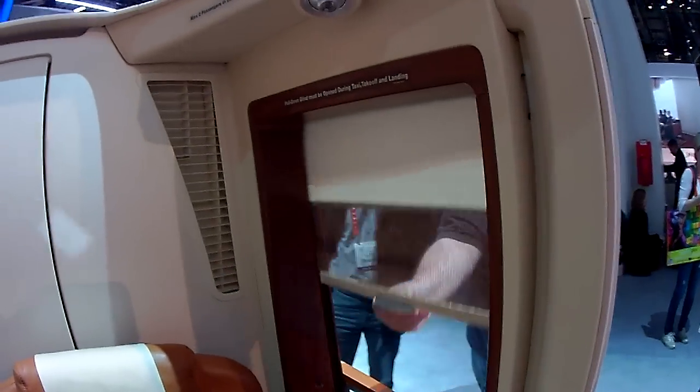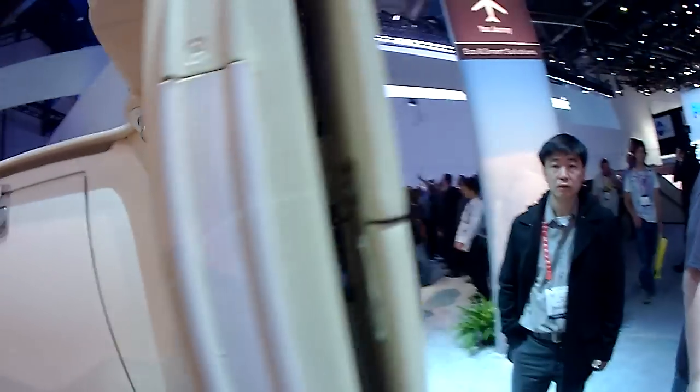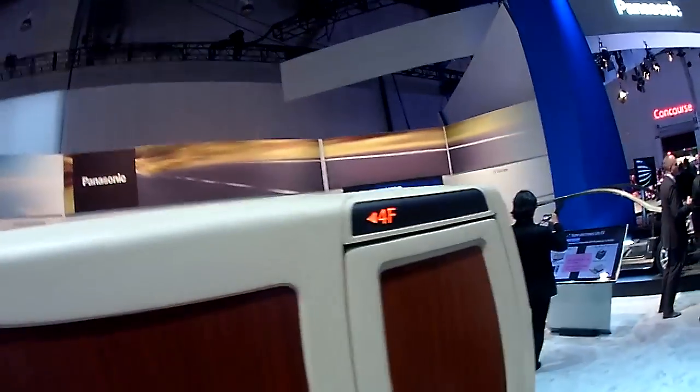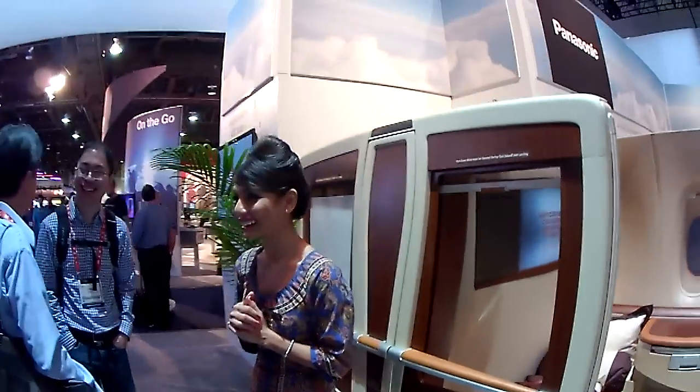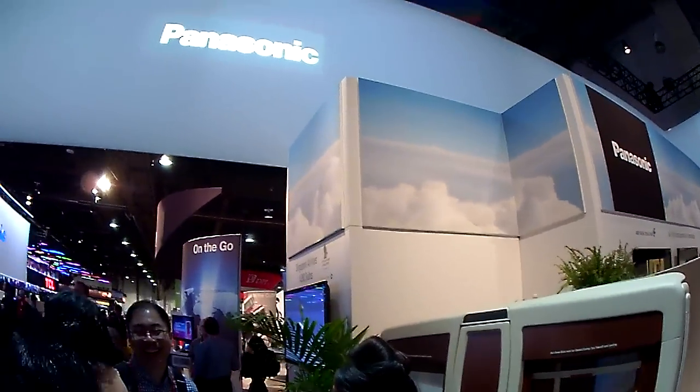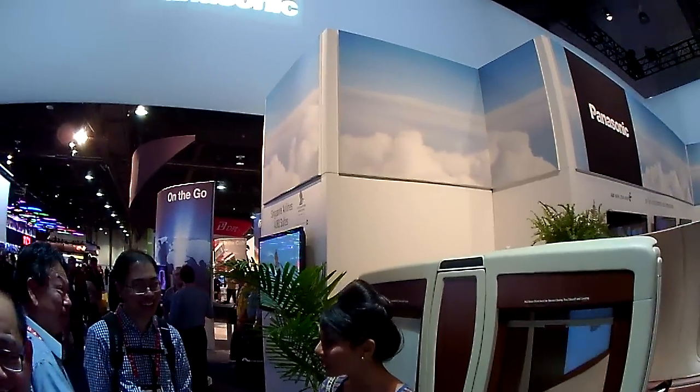And then as you step outside, you can put the screen down. But it also has the temperature control. Great. Singapore Airlines A380 Suites.